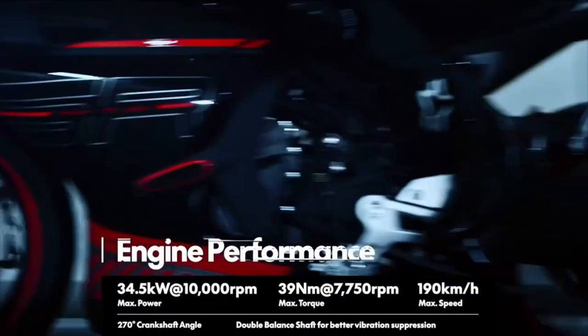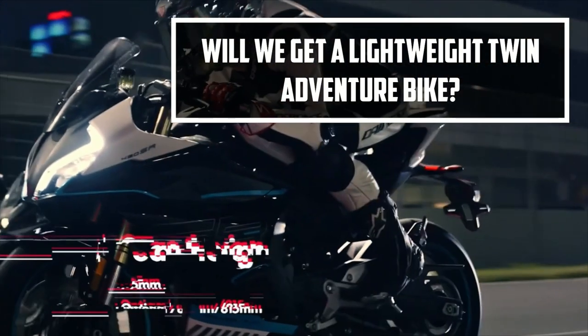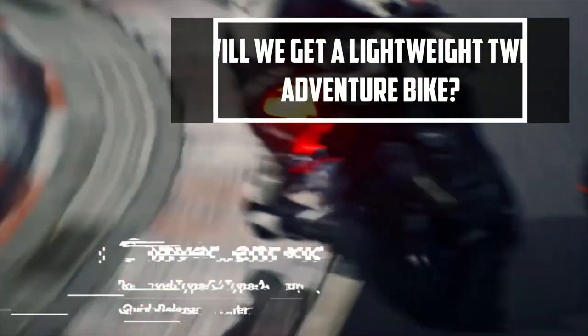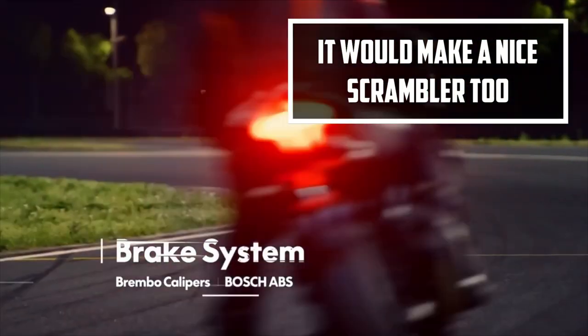Hey up everyone, today I'm going to talk about an exciting new bike that has an engine I think could bring us some exciting developments in the near future. The CFMoto SR450 is far from an adventure bike, but this engine could mark the start of a new range of bikes.